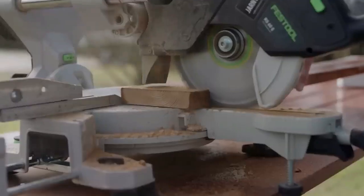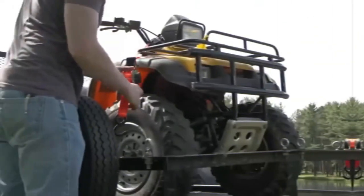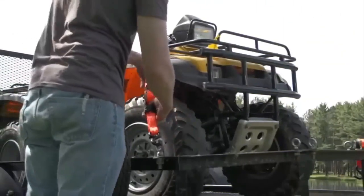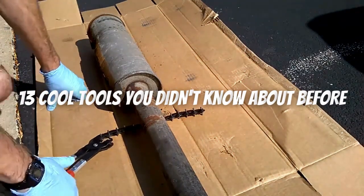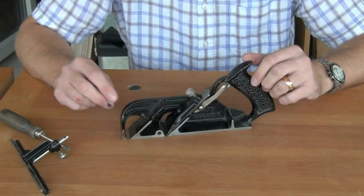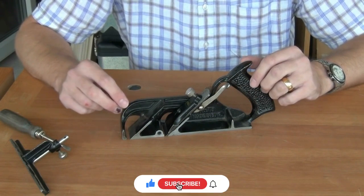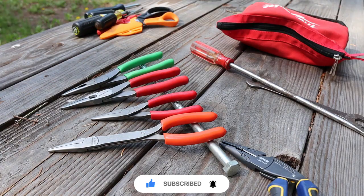In today's world, technology plays an increasingly important role in our lives. With so many different technologies available, it can be difficult to keep track of all the cool tools out there. We're going to take a look at 13 awesome tools that you may not have heard about before. But before you dive into the video, make sure to smash that subscribe button and press the bell icon for watching more videos in future.